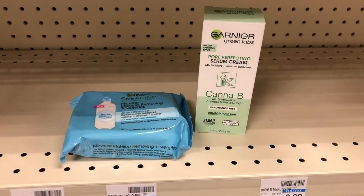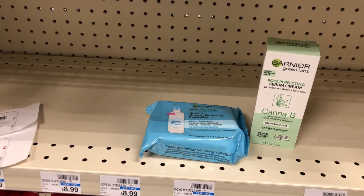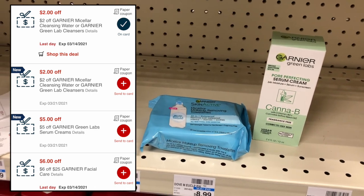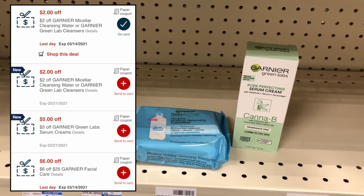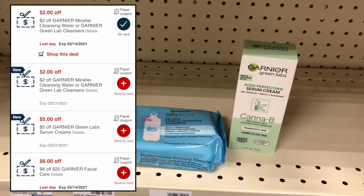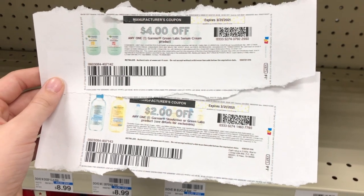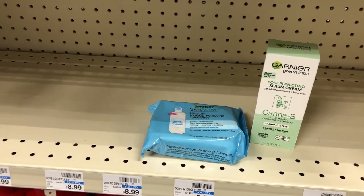Garnier Facial Care is buy two, get a $5 extra care buck. Pick up one Garnier Green Lab serum for $21.49 and one Garnier Micellar Wipes for $7.59 — $29.08 total. Use a $6 off $25 Garnier Facial Care CRT, a $5 Garnier Green Lab Serum CRT, and two $2 off one Garnier Micellar CRTs — bringing your total to $14.08. Then use a $4 off one Garnier Green Lab Serum printable coupon (also available as a digital), and a $2 off one Garnier Skin Active printable coupon — bringing your total to $8.08. Get back a $5 extra care buck, making it only $3.08 for both.